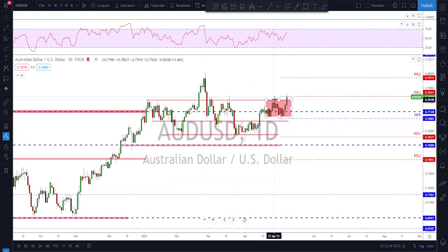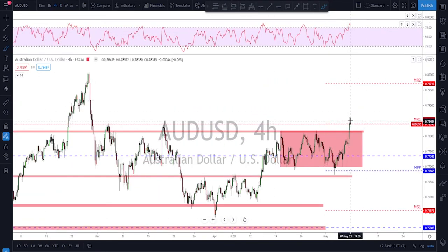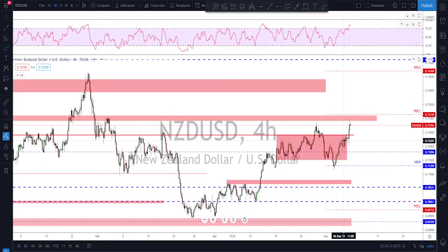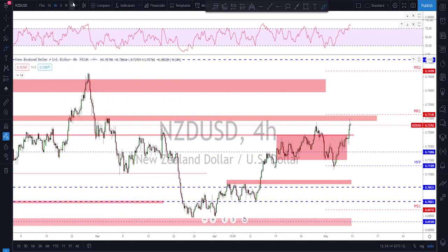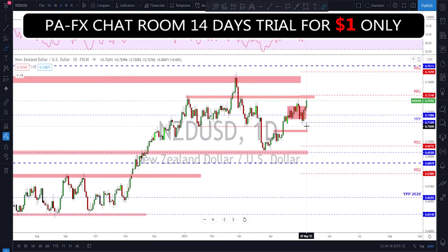AUD/USD — checking the daily time frame, we have a break and close above these previous highs and above this high as well, so this range is now broken and we might see further upside from here. Next week, if price gives us a correction back down, I'll look for potential continuation to the upside. Buying the dip is the main idea here on AUD/USD.